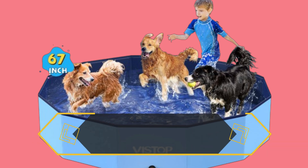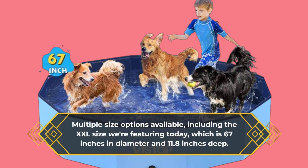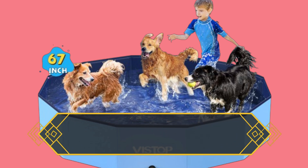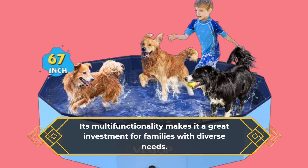Multiple size options are available, including the XXL size we're featuring today, which is 67 inches in diameter and 11.8 inches deep. Beyond being a cooling spot for pets, it doubles as a bath or play area for kids, and can even serve as a sandbox or duck pond. Its multifunctionality makes it a great investment for families with diverse needs.